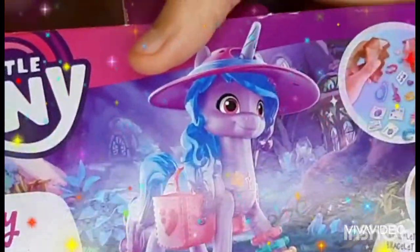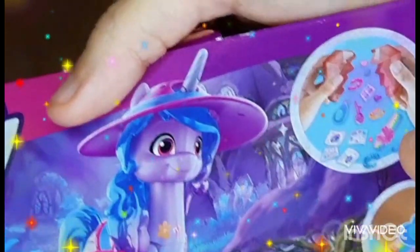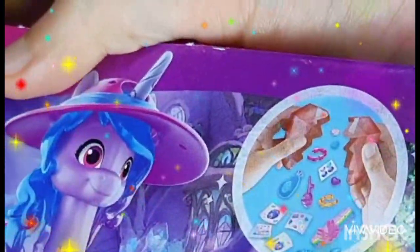On the side it shows everything included. On the back we have a picture of Izzy throwing a tea party. It mentions bracelet and charms. Is she kind of like Pinky Pie? Not entirely, but she does have that excitement and enthusiasm. There's also a picture of opening the crystal capsule and Izzy's rainbow bracelet, then more warnings and the MLP logo.